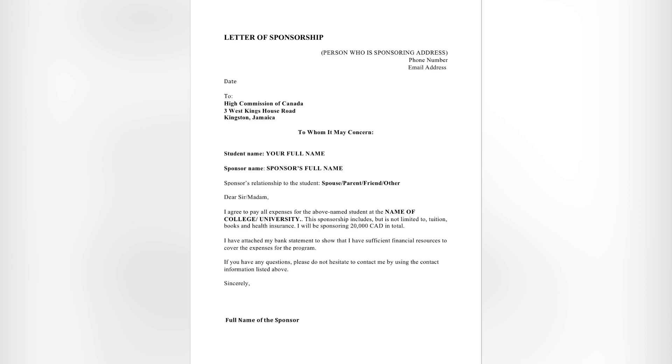For the closing, use 'Yours truly' or 'Sincerely,' then skip four to six lines. At the bottom, put the full name of the sponsor, and their signature should appear above the full name. That's basically the summary of the first example of the sponsorship letter.